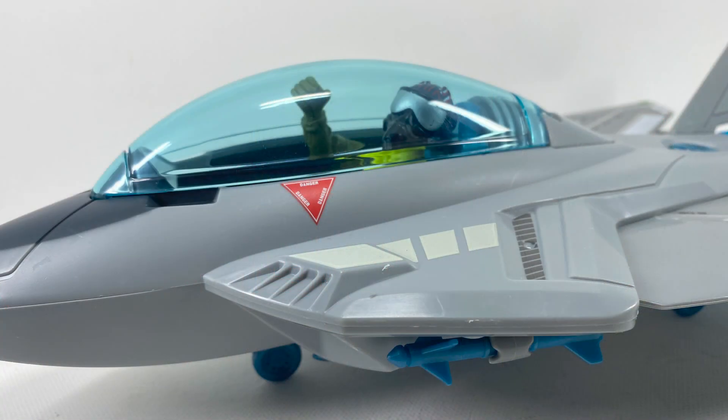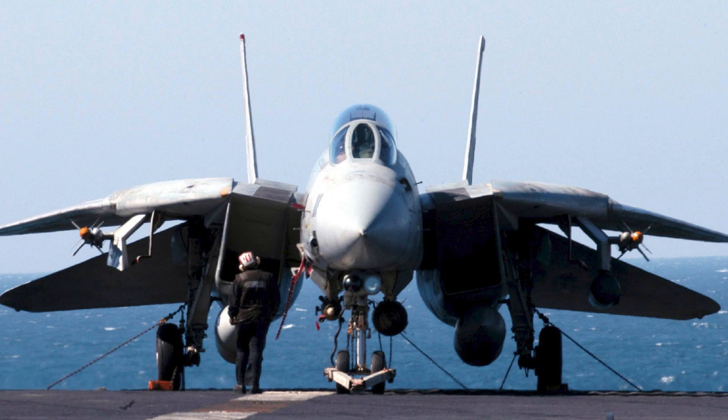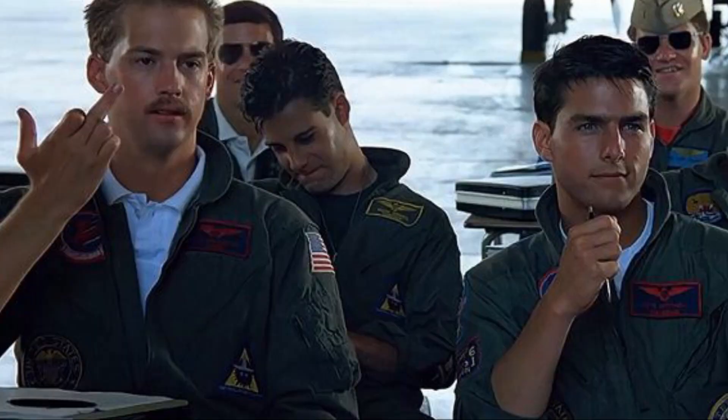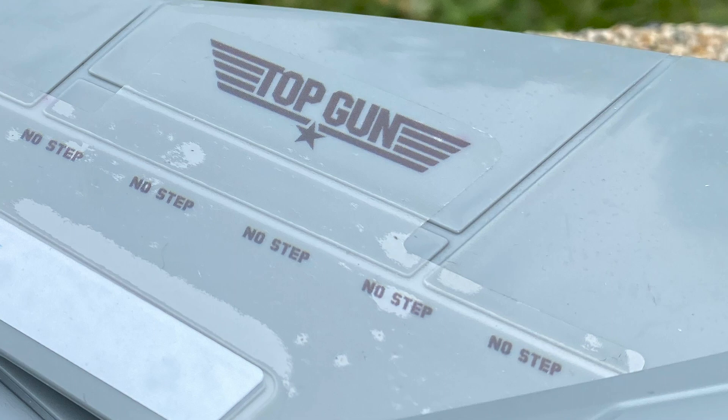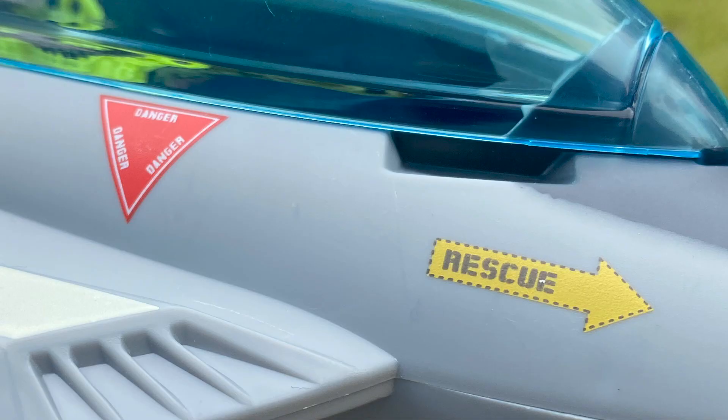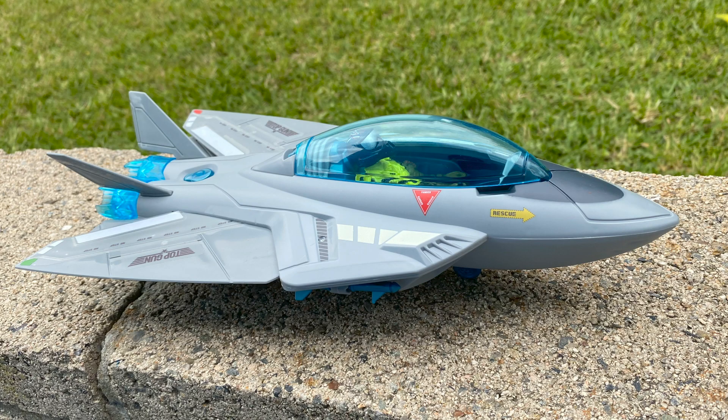Now onto Maverick and his M-Zero Flash Hawk. This Maverick doesn't pilot the F-14 Tomcat, just a mini version. No space for Goose. This M-Zero comes in gray with Top Gun, no step, rescue, danger, and other detail stickers.